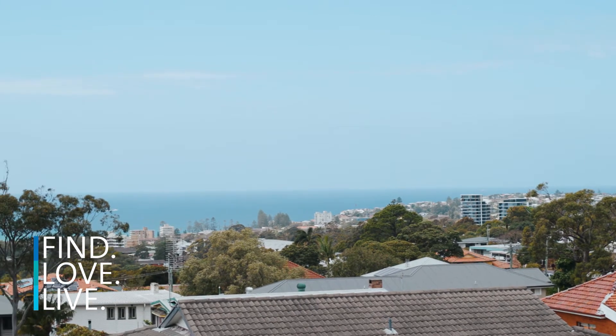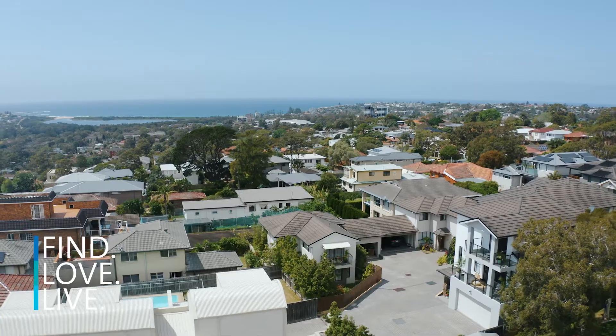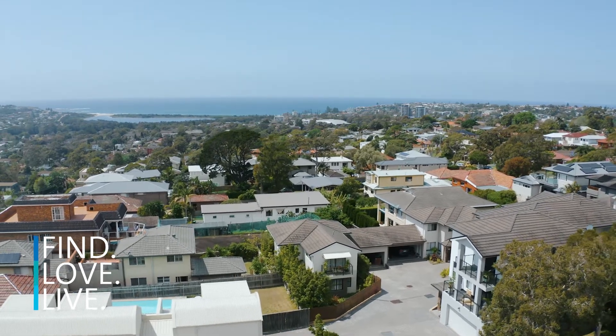Views, elevation and aspect are some of the reasons why Rainer Avenue is considered one of the most sought-after streets in the whole suburb. And here, positioned at the high end of the street, you get beautiful vistas out to DY Beach. Come inside and check it out.